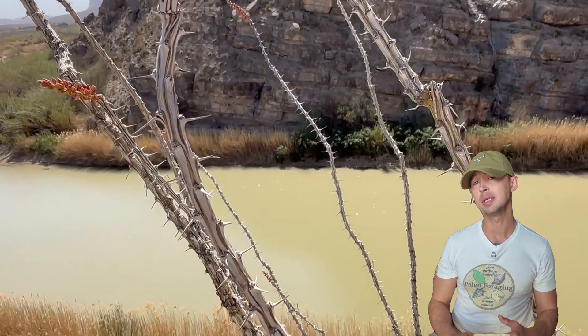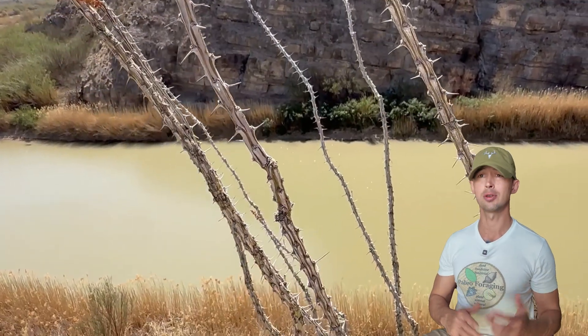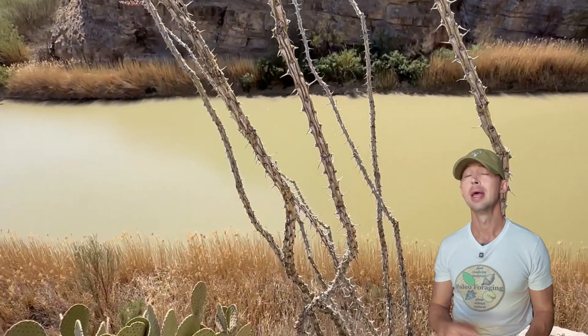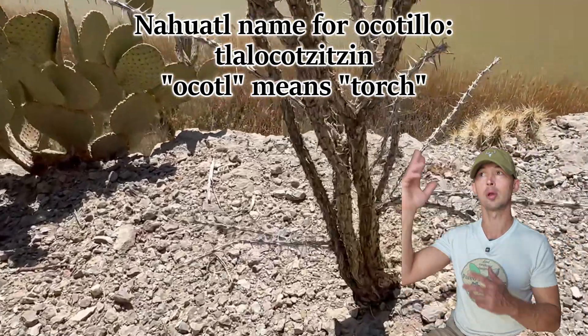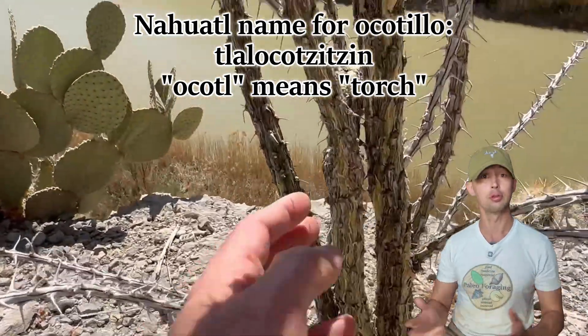Nothing else looks like it, and it's the only species in this genus in the U.S., although Mexico has four more. The name comes from the Nahuatl 'ocotl,' meaning torch, referring to the appearance of the flowering plant as well as its literal use for torches.